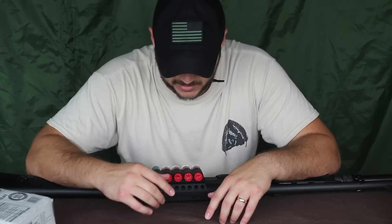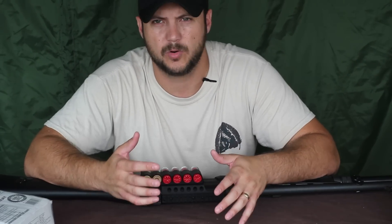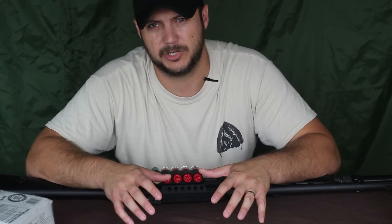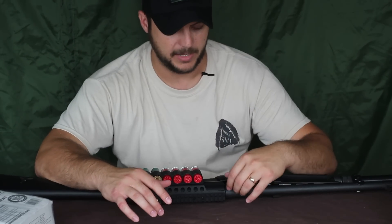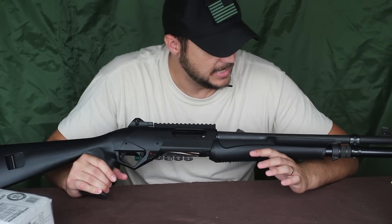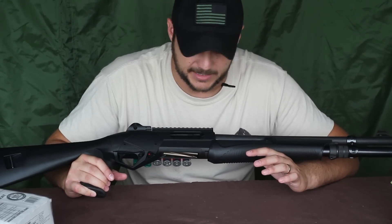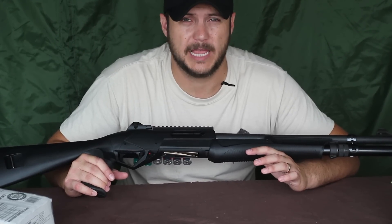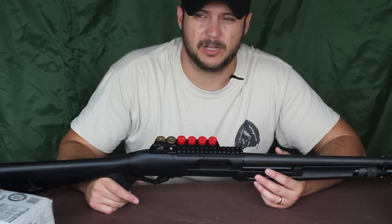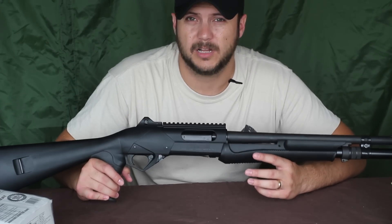The next item is a firearm — this is the extra credit item because not everyone can own one depending on your country or state. But if you can have a firearm, I highly encourage it. If you can only have one, it should be a 12-gauge pump shotgun. A pump action doesn't jam like semi-automatics can, and you can take down small game, large game, and defend your home with it. I'm doing a video series on how to build a home defense shotgun.